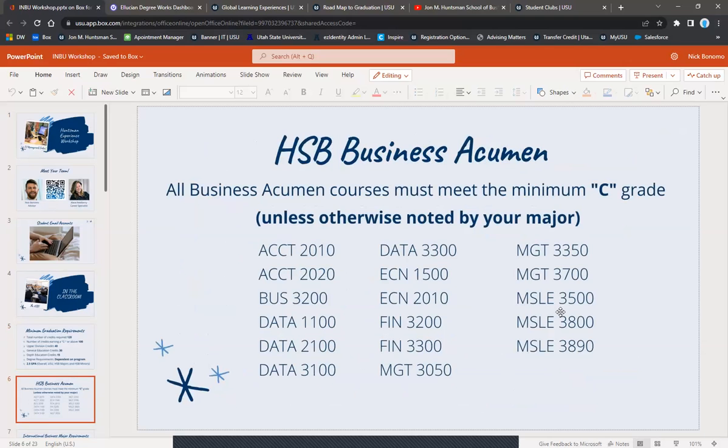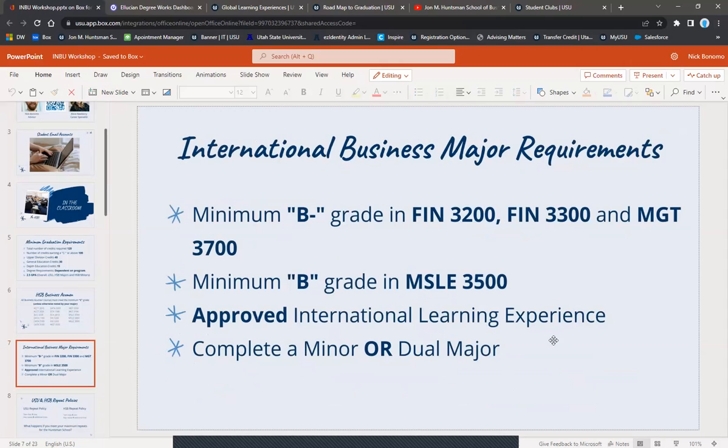A little bit about business acumen: it's going to be a C or better for a majority of these classes required for all business students. For the international business major specifically, you'll need a B minus or better in your two finance classes, Management 3700, a B in Marketing 3000 or MSLE 3500, plus an approved international learning experience and completion of a minor or dual major.